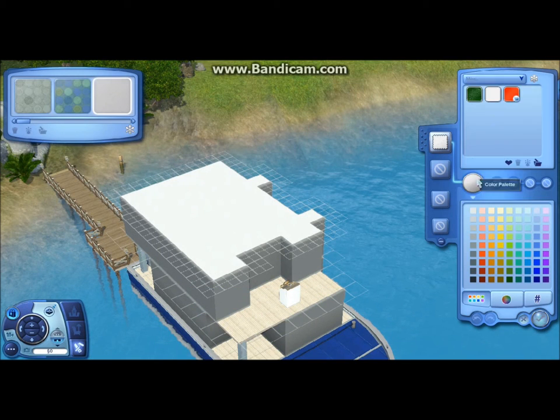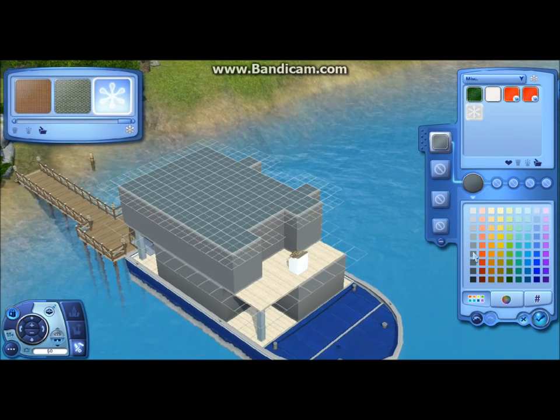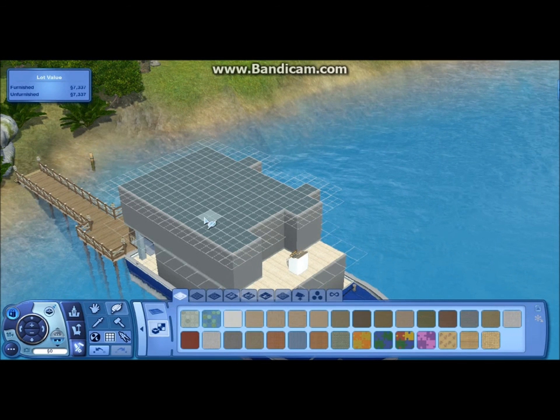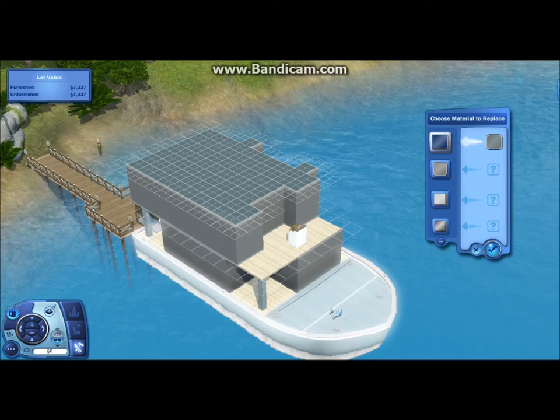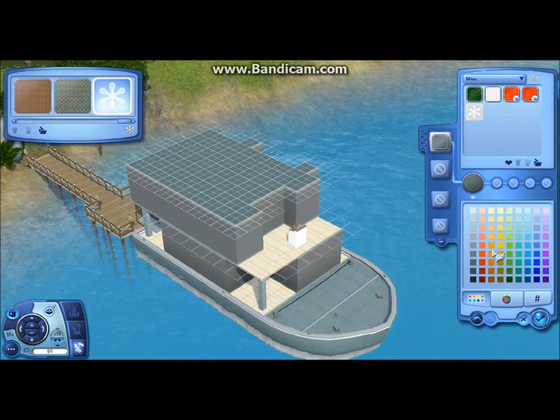But anyways, it's really small — I think it's the smallest houseboat you can build. It's only one bedroom, one bath. The bedroom and bathroom are upstairs and everything else is downstairs.